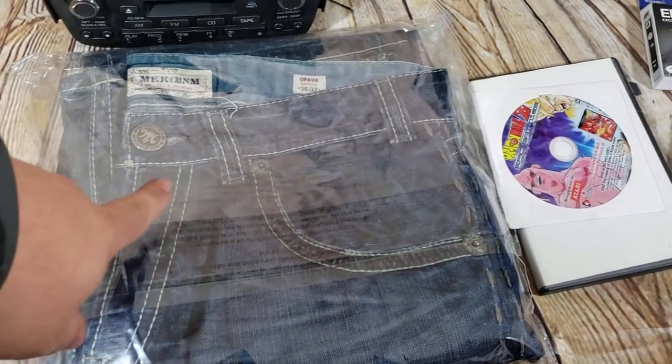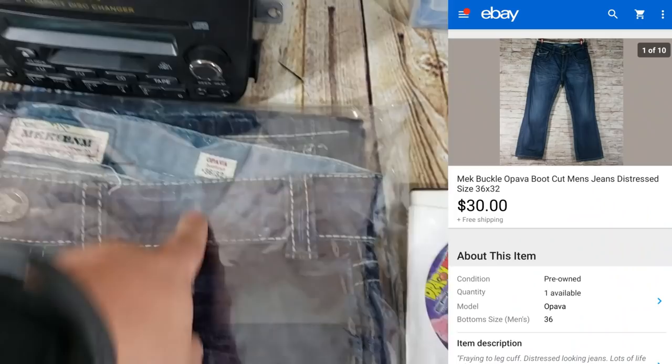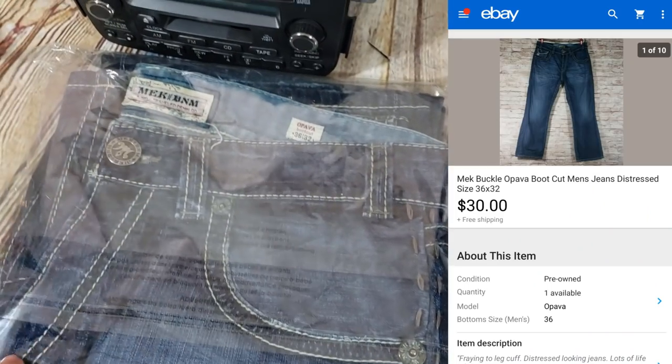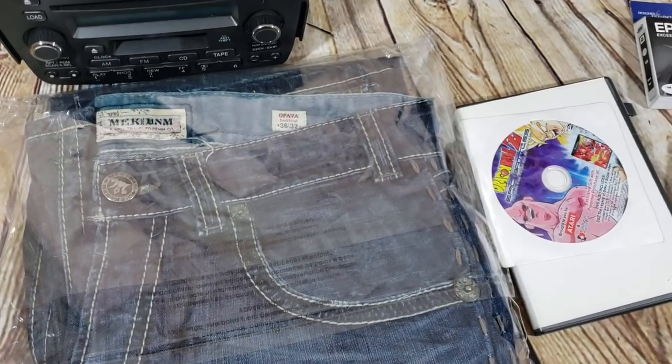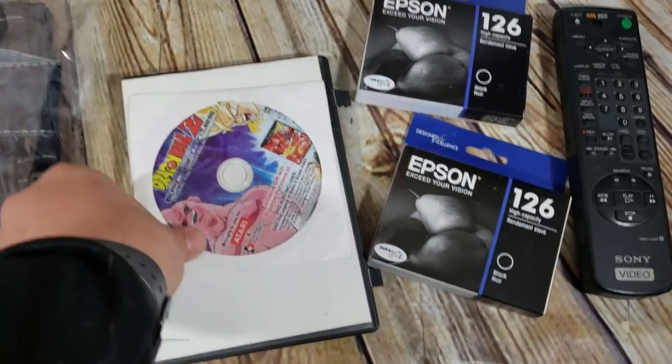Here's a Mek DNM Opava bootcut jeans, size 36x32. I paid five or six bucks and they sold for $30 on best offer, shipped.